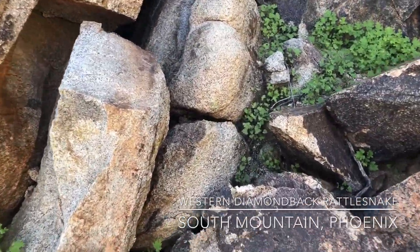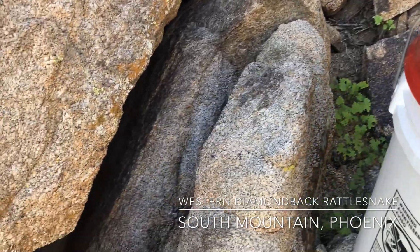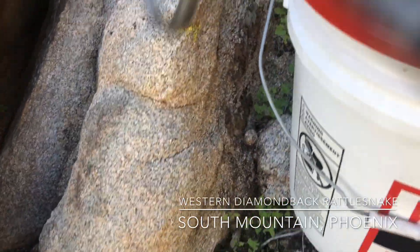Hey, what's going on? I'm on South Mountain and I have a big diamondback — just a beast.